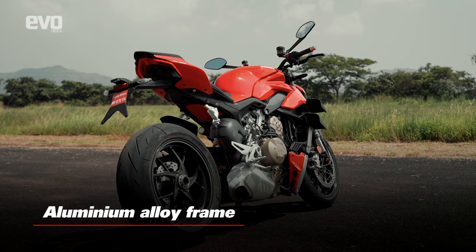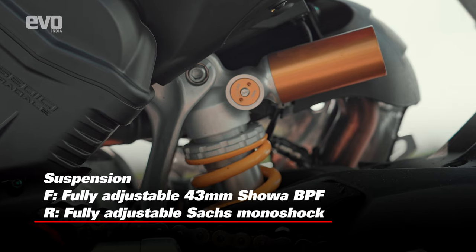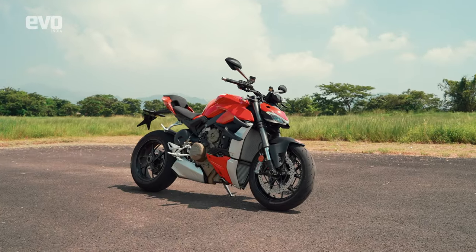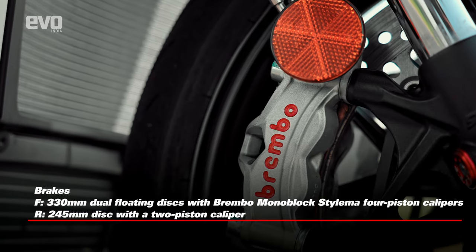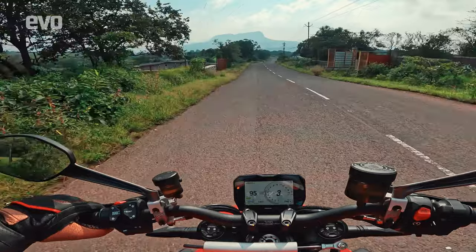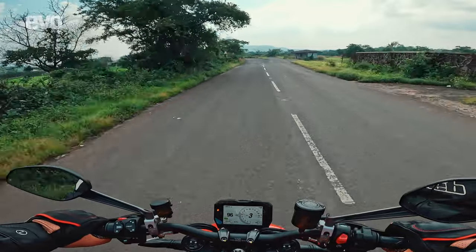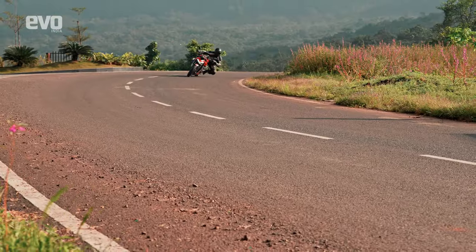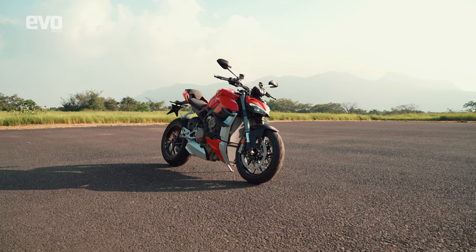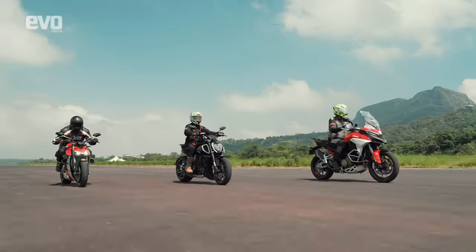The Street Fighter V4 uses largely the same chassis setup as the Panigale V4, endowing it with race bike levels of handling — fully adjustable suspension, an airbox that is part of the frame keeping everything taut, and what in my opinion is the most important of all, the Brembo Stylema brakes. The Street Fighter V4 is an ethereal riding experience, one that is not only a test of your skill but also of the weight of the stones in the lower quadrant of your body. But unlike Ducatis of yesteryear, it is actually usable and relatively easy to ride at five-tenths.